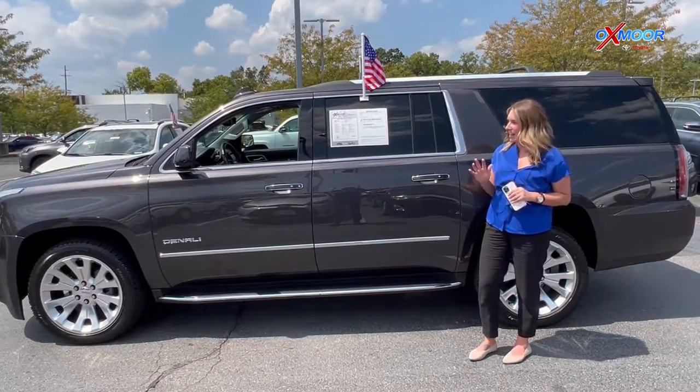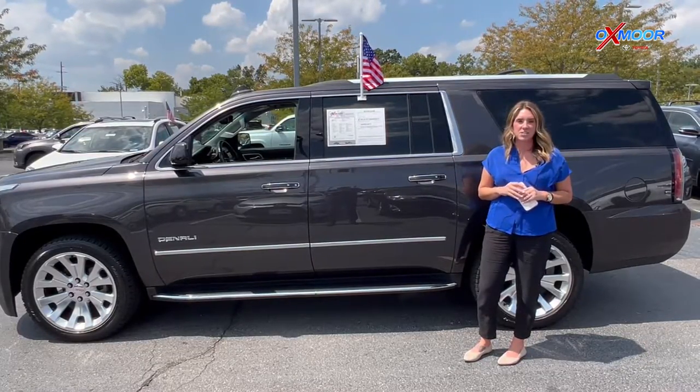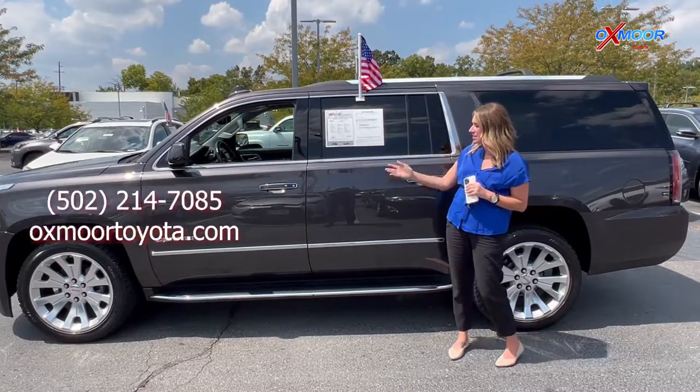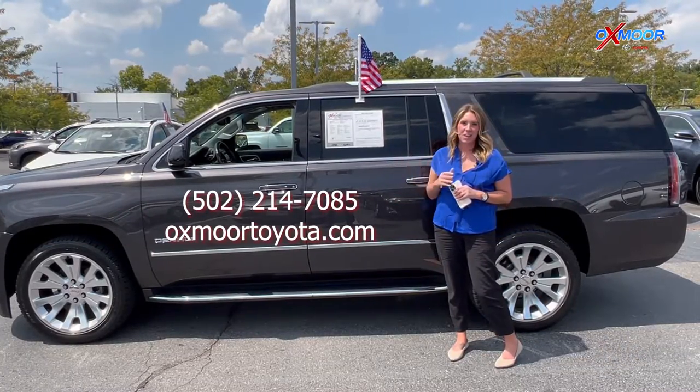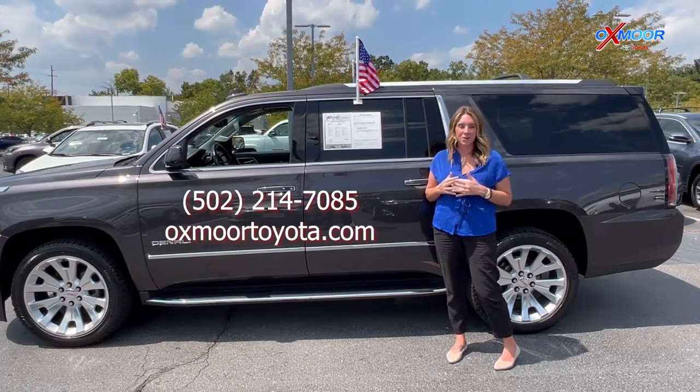If you all have any questions on any one of the vehicles that I just went over some details on, feel free to let us know. All of our contact info is listed right here. I hope you all have a wonderful weekend and I look forward to seeing you all next week. Bye.